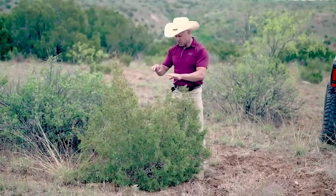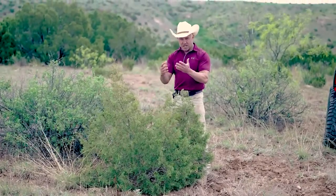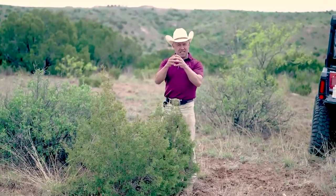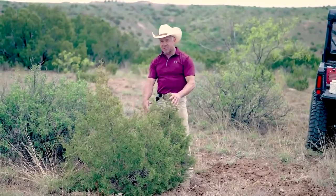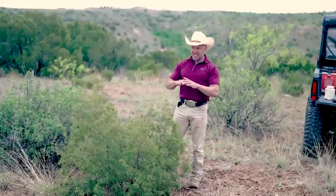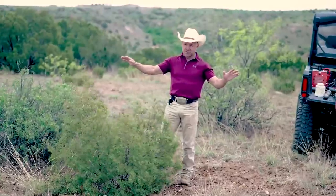With liquid herbicide you're going to kill a big swath of grass. With the bullet, it drops right down inside and under the tree. It doesn't dissolve fast — it takes an inch or so of rain to dissolve, and it just slowly dissolves — that's what controls your tree. Without this, you'd have herbicide scattered all over the pasture.